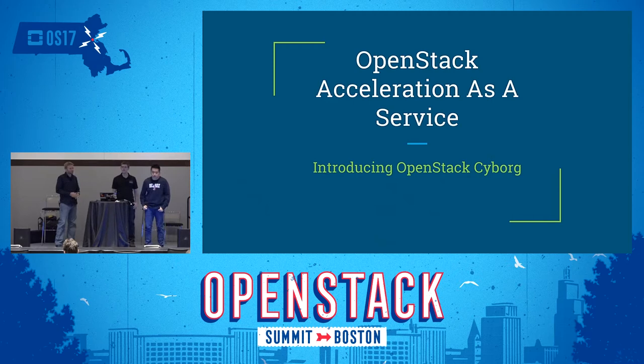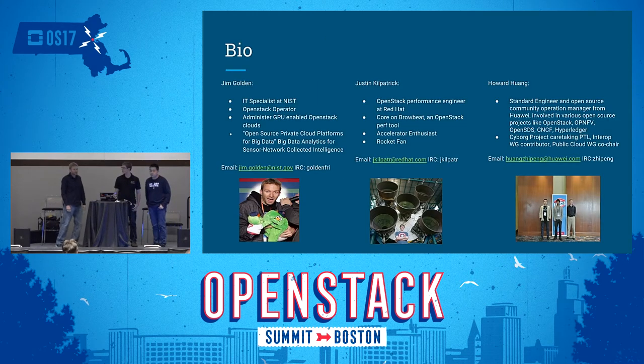Welcome, everyone. This is the last session of the day, so hopefully you still have the energy for our session. We have three speakers, so let's introduce ourselves. I'm Jim Golden. I'm an IT specialist at NIST, the National Institute of Standards and Technology. I'm an OpenStack operator and I run GPUs on our cloud.